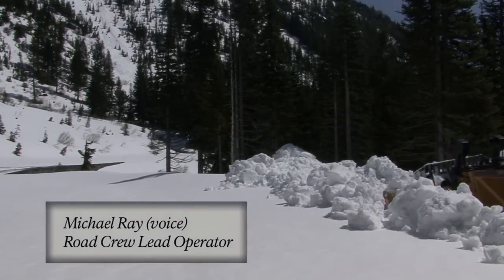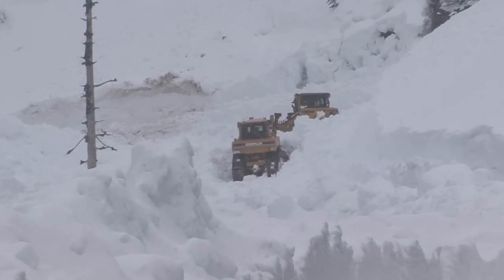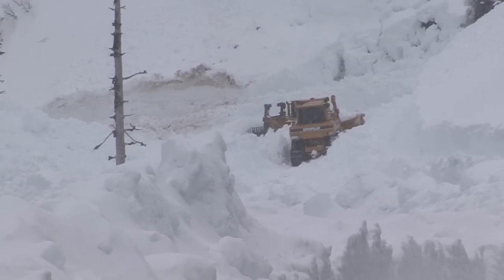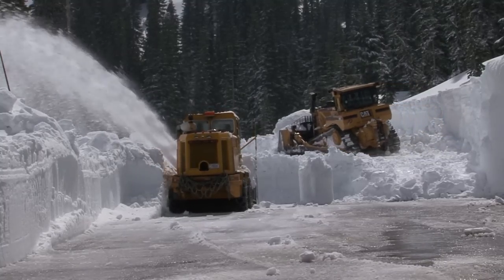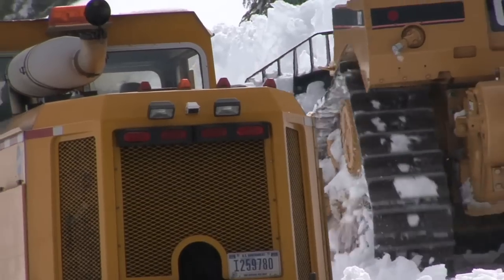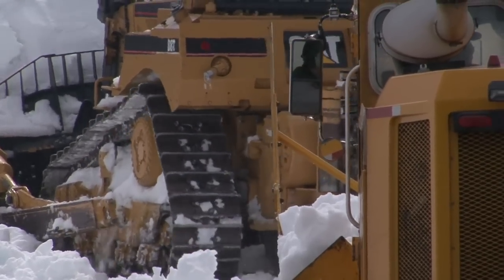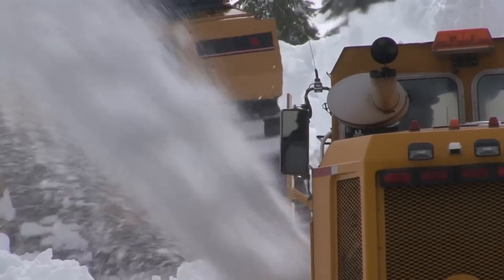My name is Michael Ray and I'm the lead operator here for the road crew at Mount Rainier National Park. For spring road opening, it actually entails cleaning snow from around buildings at Paradise, some of the trailheads, and then starting out on the main roads — just cutting the snow down with the dozers to a depth that the rotaries can get through it. For instance, if the snow is 20 or 30 feet deep, the dozers will take off the top portion and we have to get it down to about 50 inches so that the rotary can actually go through it.